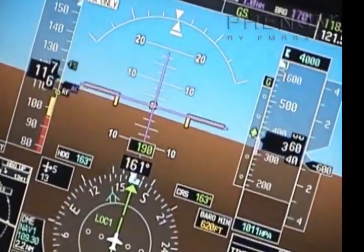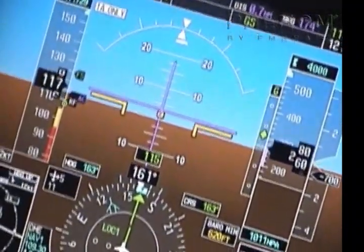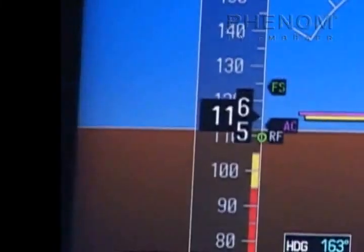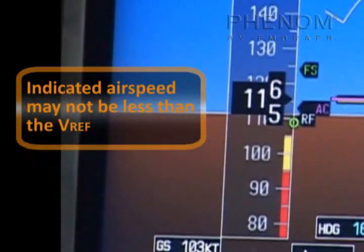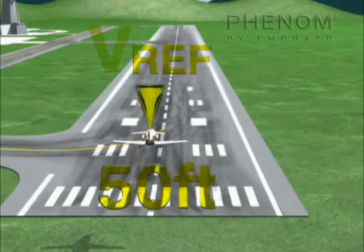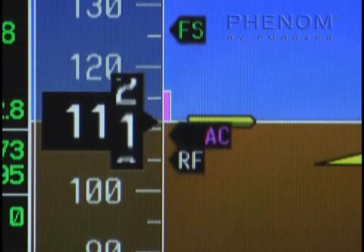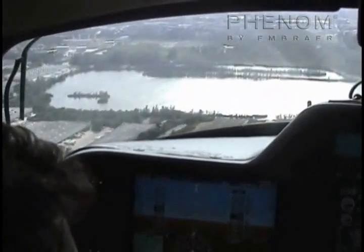High speed approaches and/or excess height at the threshold can lead to a hazardous landing. Accurate speed and flight path control provides the optimum conditions for a perfect landing, especially when landing on short fields or confined areas. An airspeed deviation is considered significant if it is 10 knots above target approach speed; indicated airspeed may not be less than V-Ref. To reproduce the performance published in the AFM, the threshold must be overflown at a height of 50 feet at V-Ref. Any additional speed must be bled off by the landing screen height of 50 feet, or accounted for in the runway landing distance required. Otherwise, the flight crew must divert the aircraft to a suitable airport.